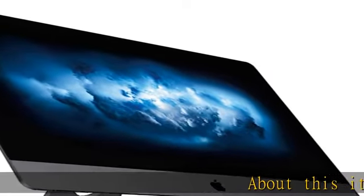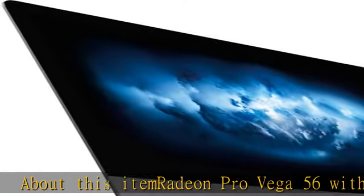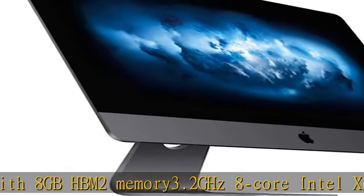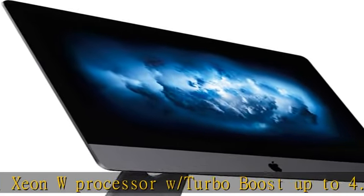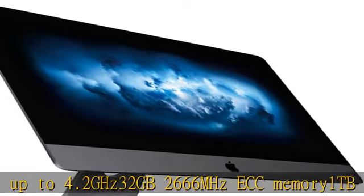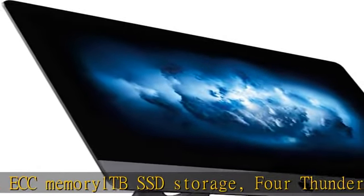About this item: Radeon Pro Vega 56 with 8GB HBM2 memory, 3.2GHz 8-core Intel Xeon W processor with turbo boost up to 4.2GHz, 32GB 2666MHz ECC memory, 1TB SSD storage, 4 Thunderbolt 3 ports, 10GB Ethernet, keyboard and mouse included. See more product details in the description to get this product today at the best price.